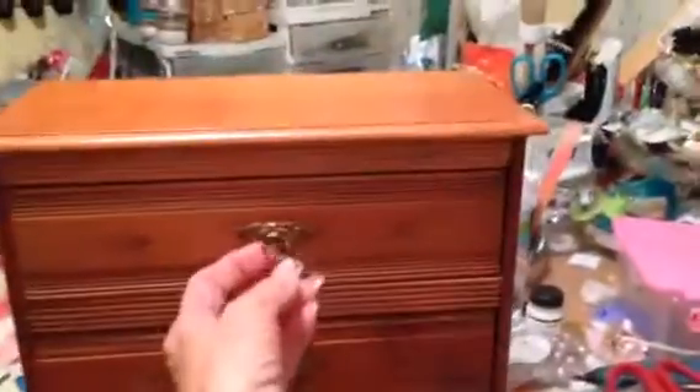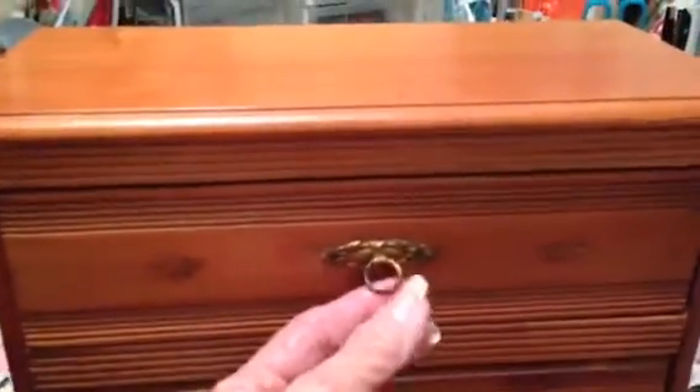But anyway, I found this, and I love it. Look at the detail. They're really, really cute. Somebody already put new lining in it, but they taped the lining in. So I'm going to have to work on that.